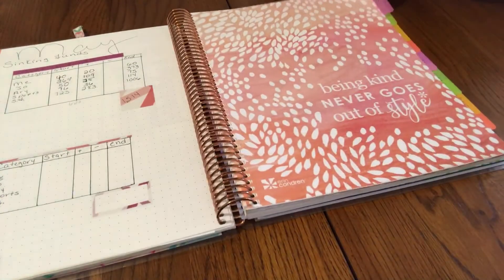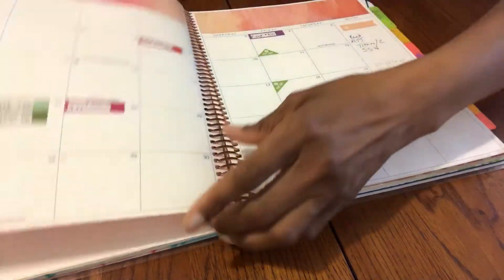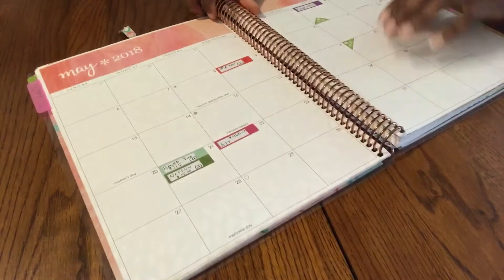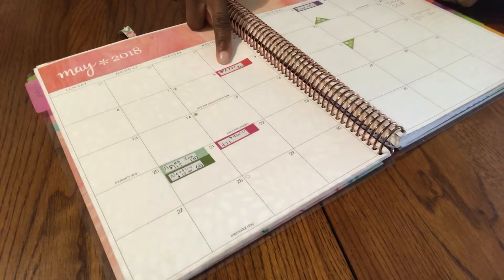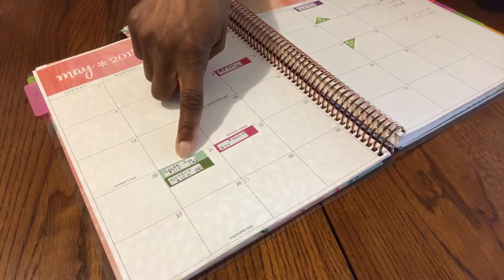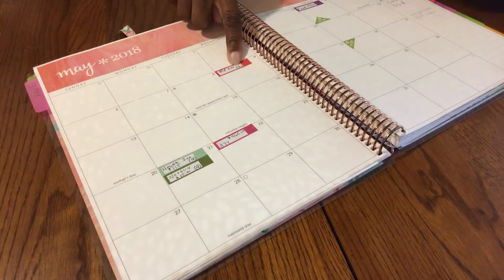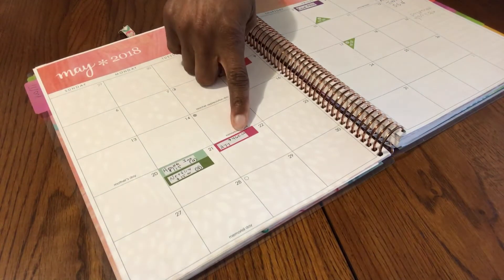Look at this — 'Being kind never goes out of style,' that's cute. So here's my monthly spread. We have our gas and light bill together on the 8th of the month, AT&T on the 22nd, Netflix and health insurance coming out on the 21st — both of those are auto-pay. The light and gas is also auto, coming out on the 9th.